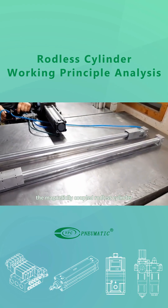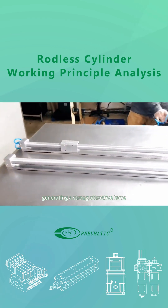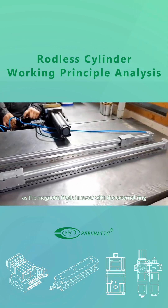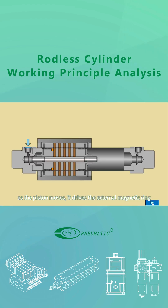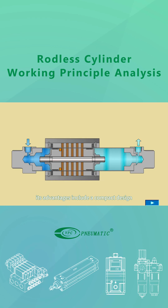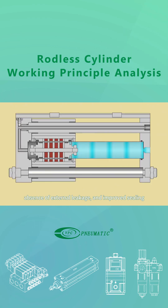The magnetically coupled rodless cylinder uses a permanent magnet ring on the piston, generating a strong attractive force as the magnetic fields interact with the external ring. As the piston moves, it drives the external magnetic ring. Its advantages include a compact design, absence of external leakage, and improved sealing.